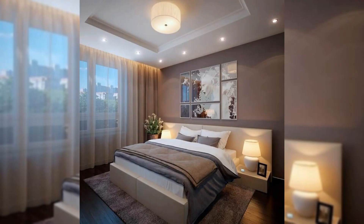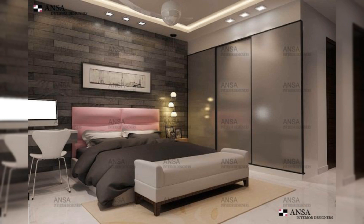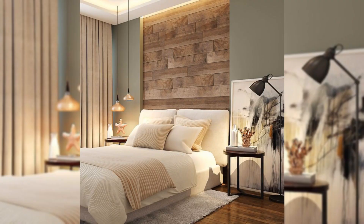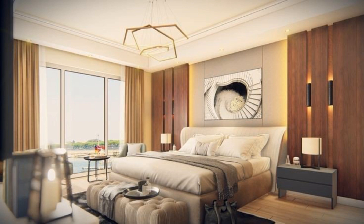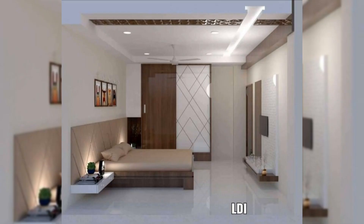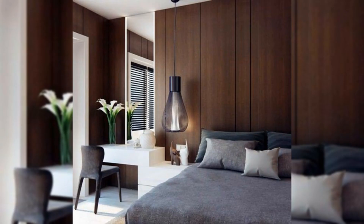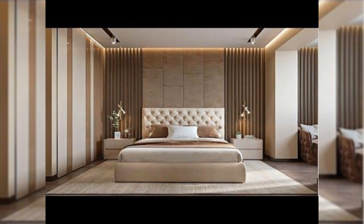To recap: tiny bedroom getting you down? We've rounded up 12 best small bedroom ideas to maximize your space and bring new life to your room. There are ways to pack plenty of style into your limited space — continue watching for tips on how to maximize your small bedroom with design, decor, and layout inspiration.